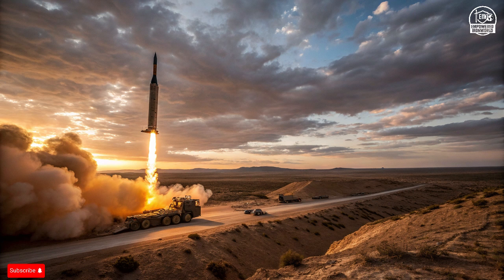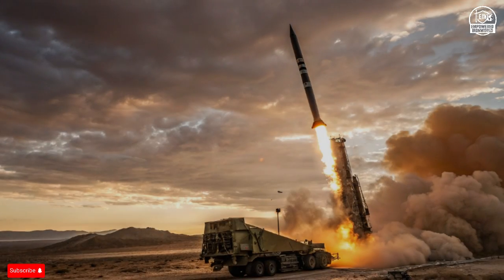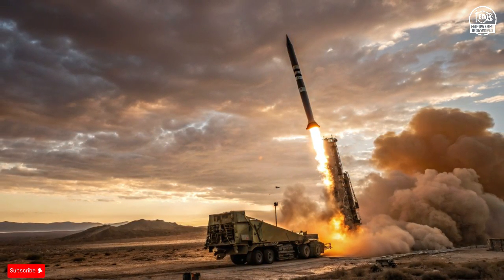David's Sling, a joint Israeli-American creation, extends the protection radius even further. It is capable of taking out heavy rockets, cruise missiles, and tactical ballistic threats that Iron Dome cannot reach.